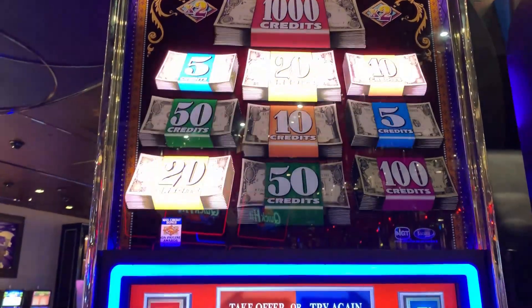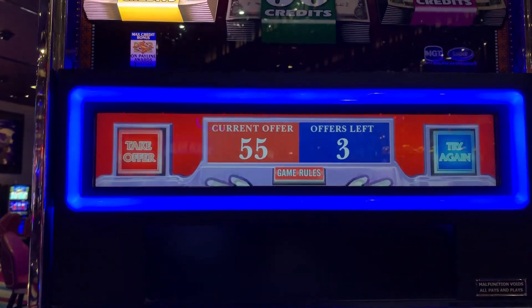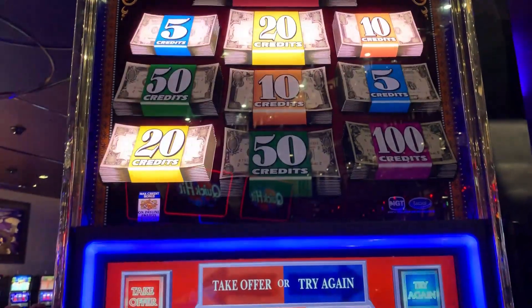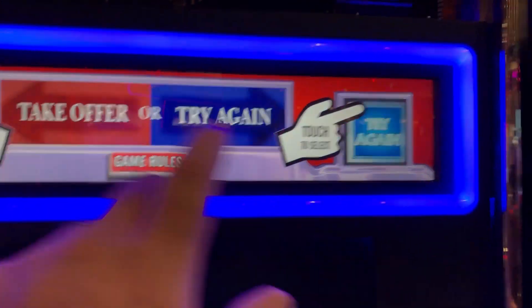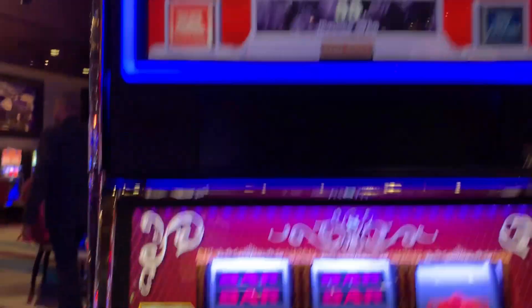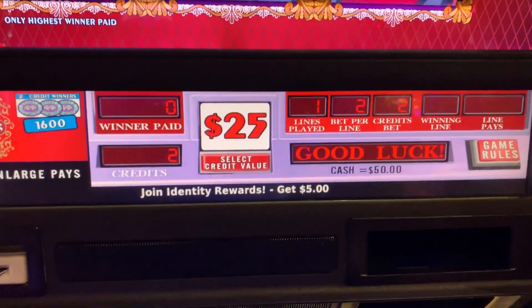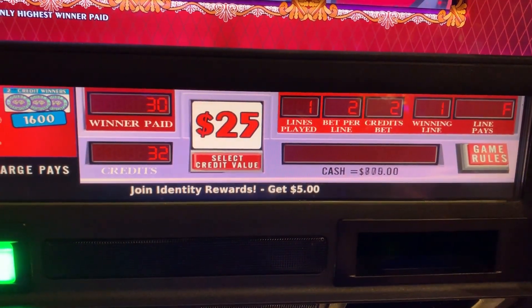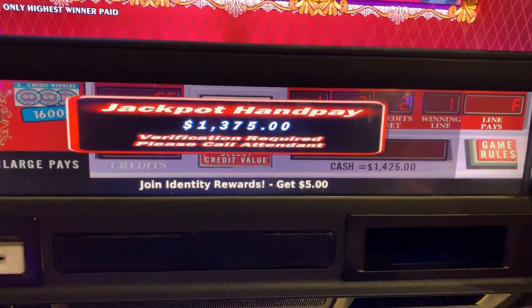You know how much I would catch if I turned this down. Make a selection. What does it tell me to do? You want me to take the hand pay? Watch this, YouTube. Make a selection. Nope. Ron, you're a winner. We'll take it. I just didn't have the heart to turn down a hand pay. I would have never heard the end of it from you guys. We'll take the last spin hand pay there, guys — $1,375.